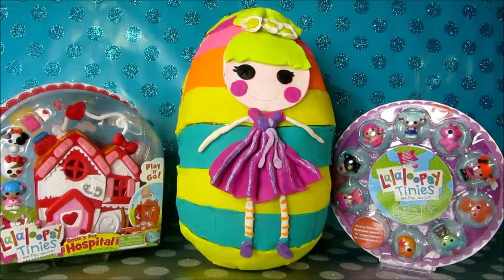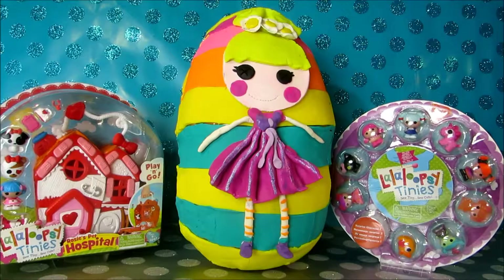Hey guys! Disney Toys Fan Club here with Lalaloopsy giant surprise egg. We'll be unboxing Lalaloopsy Tinies and Lalaloopsy Rosie's Pet Hospital.